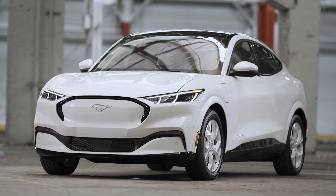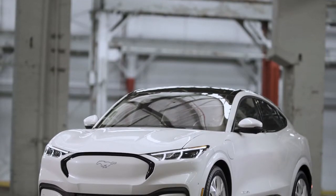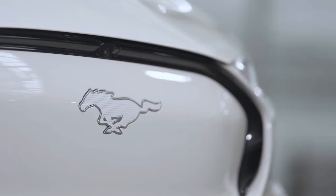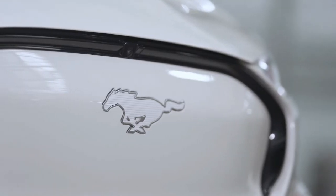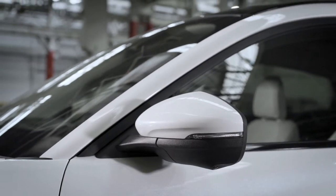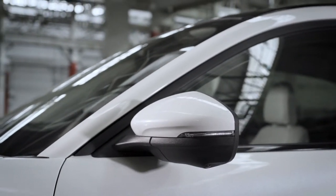Returning for 2022 are Mustang Mach-E GT and Mustang Mach-E GT Performance Edition. Mustang Mach-E GT achieves a 0 to 60 mph time of 3.8 seconds. With a 0 to 60 mph time of 3.5 seconds, the Mustang Mach-E GT Performance Edition makes an already fast electric pony even quicker.